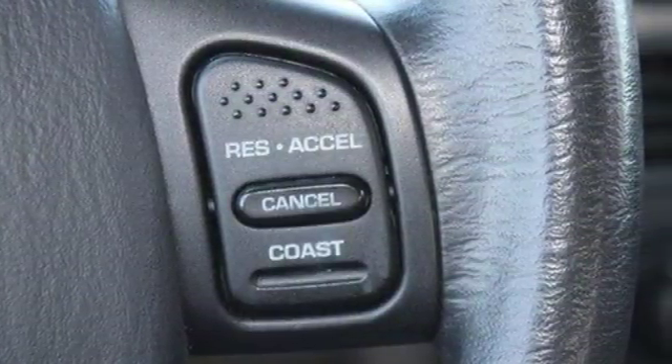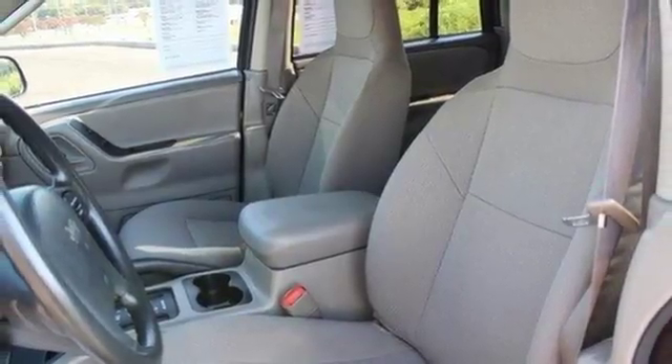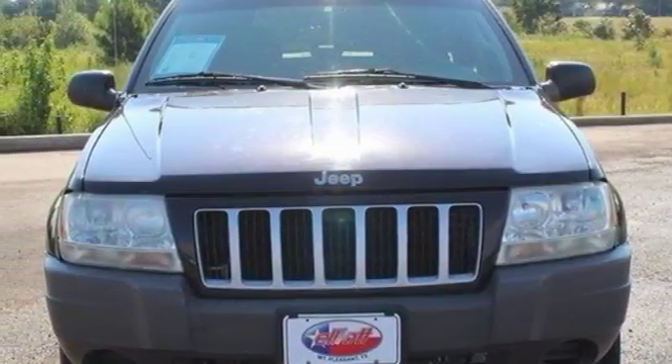The Grand Cherokee is always a safe buy with so many standard safety features and its rock-solid reliability. Come on in today and take it for a test drive.